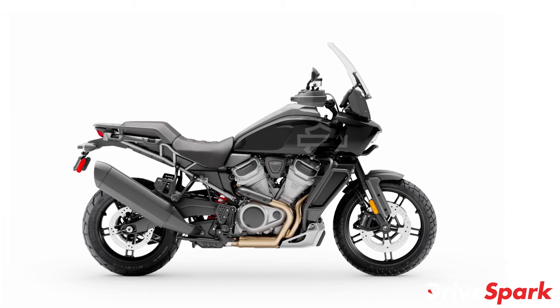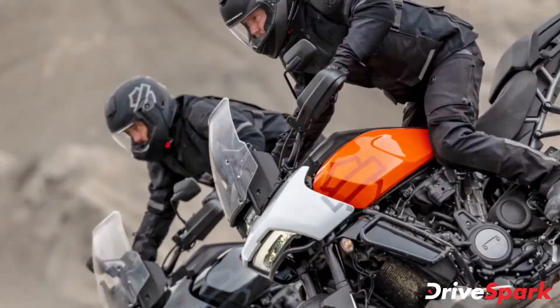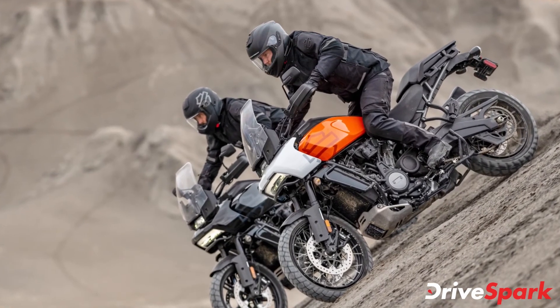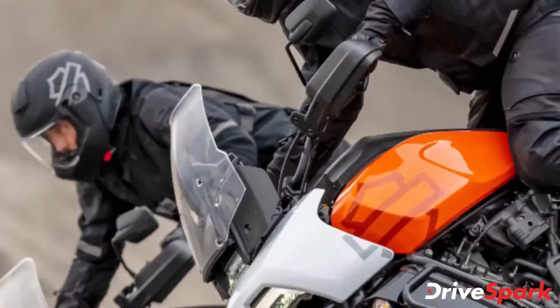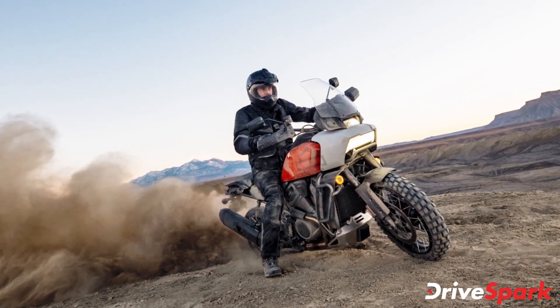Braking on the motorcycle is done via 320mm dual disc brakes with radially mounted monoblock four-piston calipers at the front, and a single 280mm disc with a floating single-piston caliper at the rear. Both variants of the motorcycle feature a long list of genuine accessories provided by the brand.